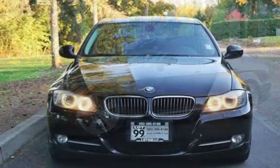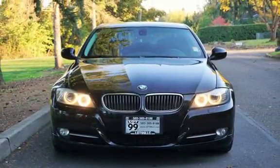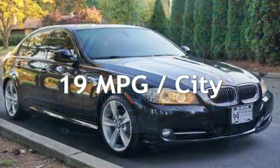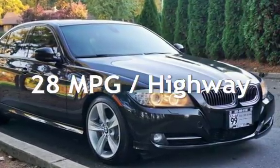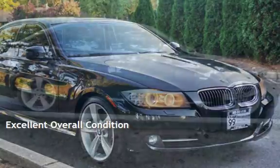This BMW has less than 94,000 miles on the odometer. Estimated fuel economy for this vehicle is 19 miles per gallon in the city and 28 miles per gallon on the highway. This vehicle is in excellent overall condition.